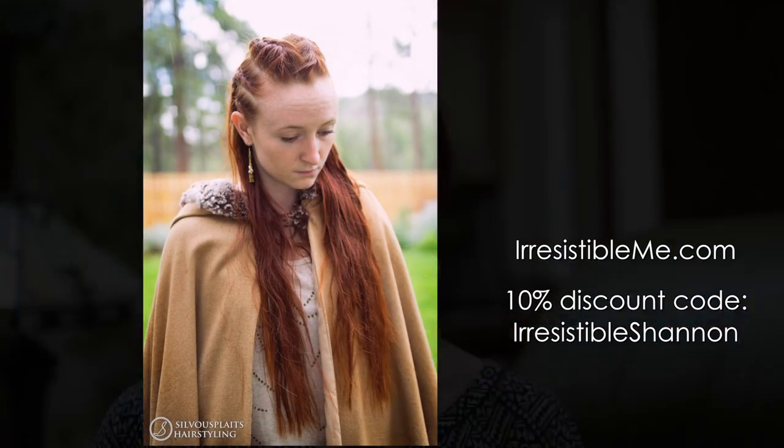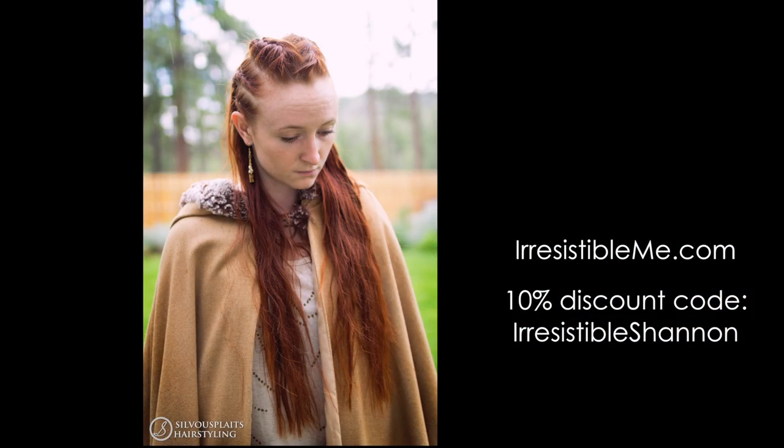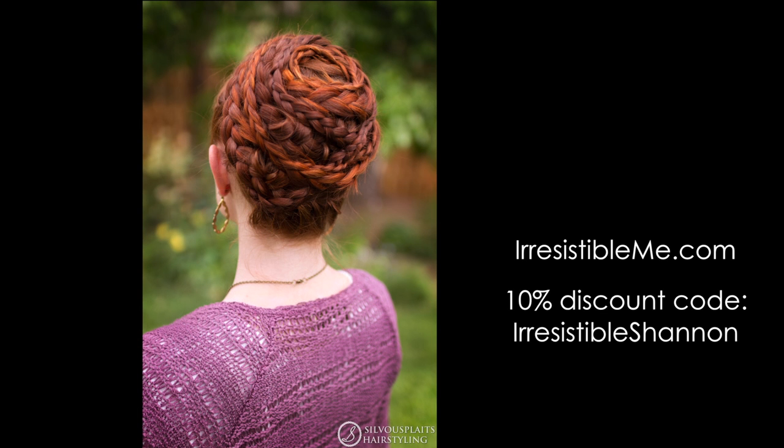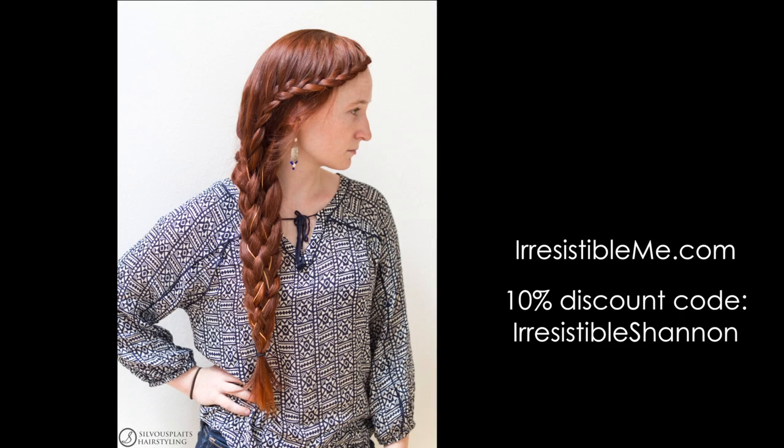I hope you enjoyed this product review. If you're interested in the Irresistible Me hair extensions, go ahead and use my discount code at their website — it'll get you 10% off. Have fun hairstyling and have a good day. I'll see you next time.